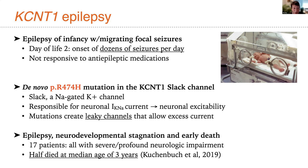KCNT1 can cause a syndrome called epilepsy of infancy with migrating focal seizures. In these instances, children in the first few days of life have the onset of dozens of seizures per day that are unresponsive to anti-epileptic medication. Unlike the more complicated KCNQ2 story involving a dominant negative mode of action, mutations in the KCNT1 channel that cause this condition have a toxic gain-of-function mechanism.